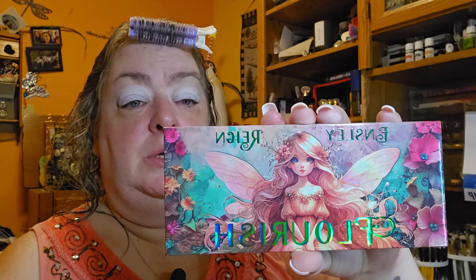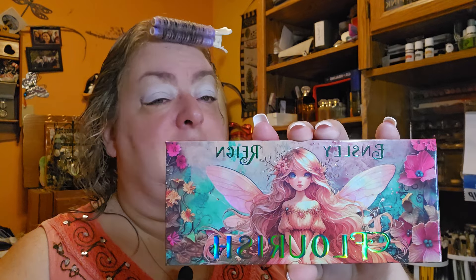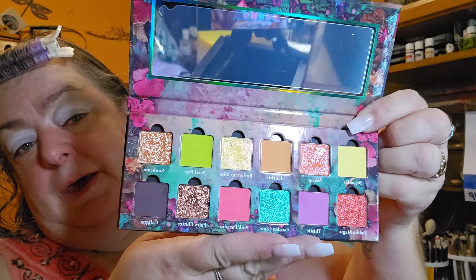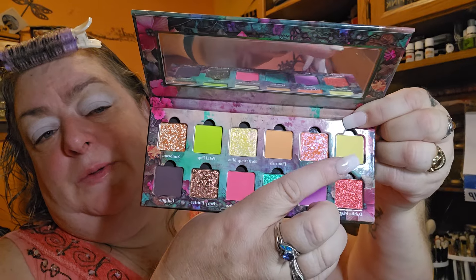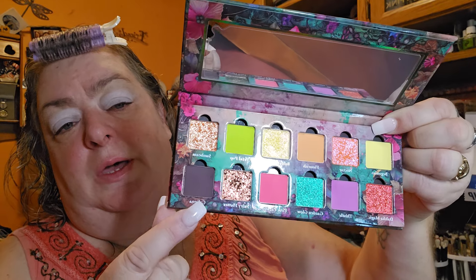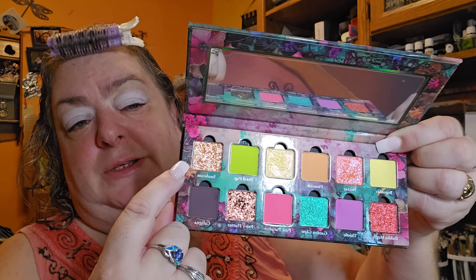I don't know why my camera just did all that, but anyway, I'm going to be using the Flourish palette today. It did that because of the white. So this is what this looks like. I'm going to be using the yellow, the orange, and this color right here, and I'm going to try to stick to just this.